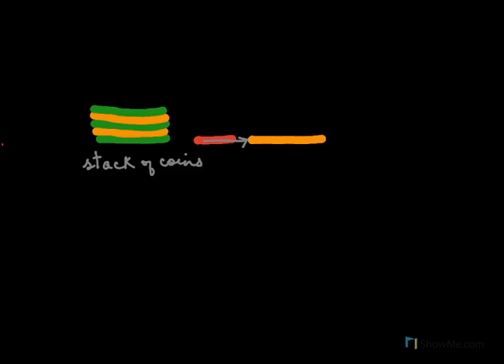Newton's first law of motion states that a body continues to be in a state of rest or of uniform motion along a straight line unless acted on by an unbalanced force.